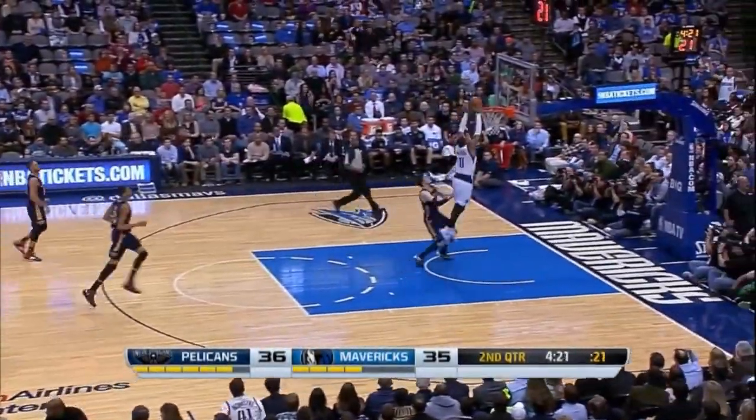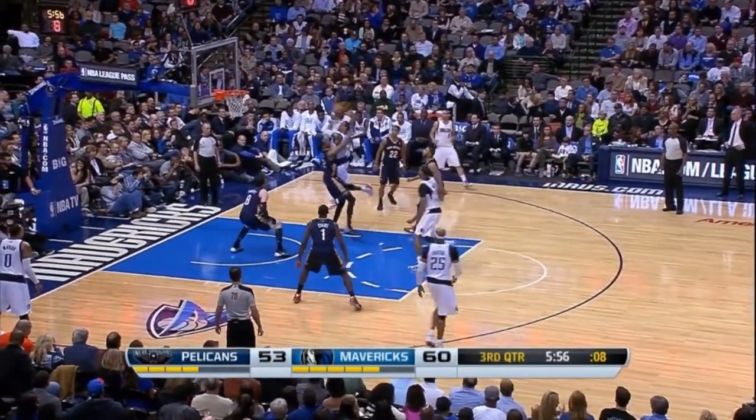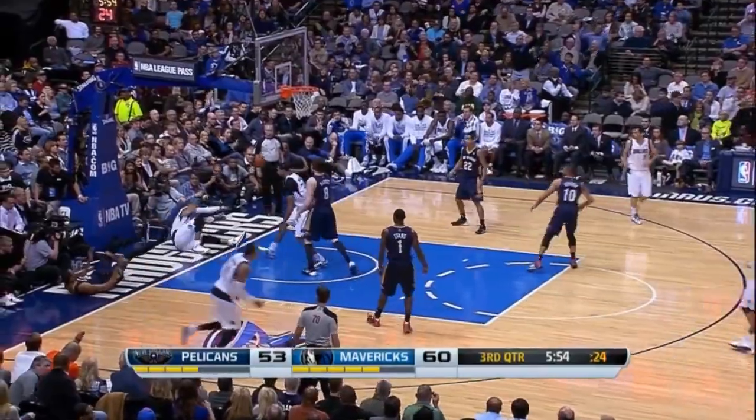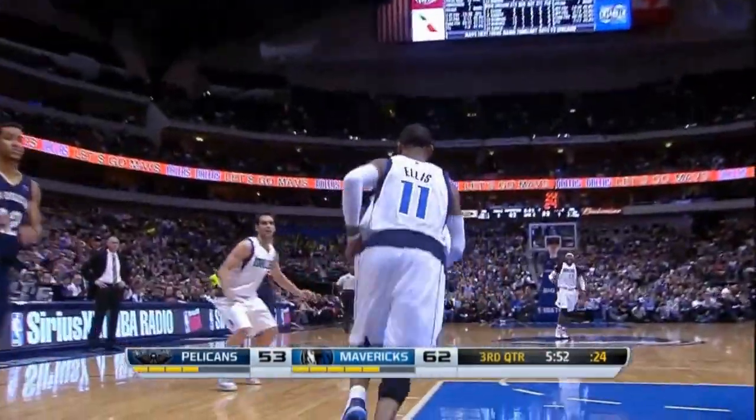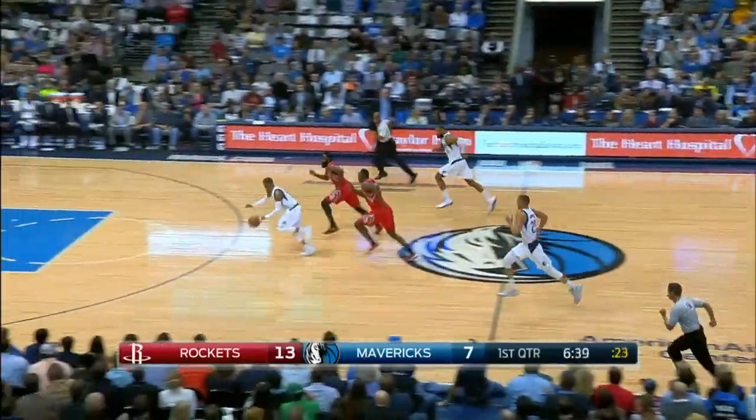Ellis clicks the rebound. Bites Marion up ahead. Outstanding. He's got a shot at top ten by the end of the year. Ellis attacking right into the gut of the New Orleans defense.